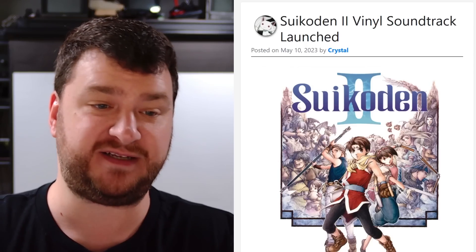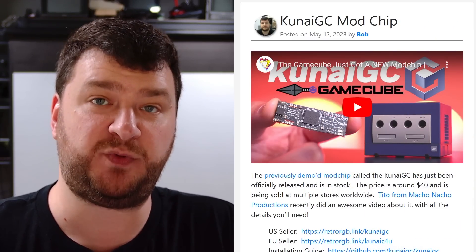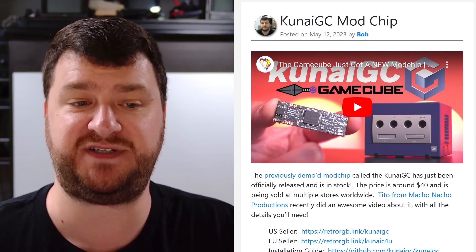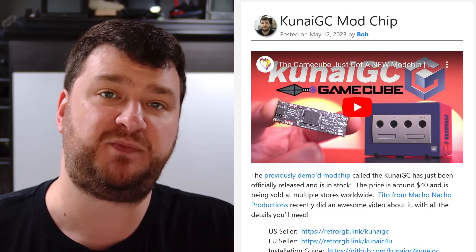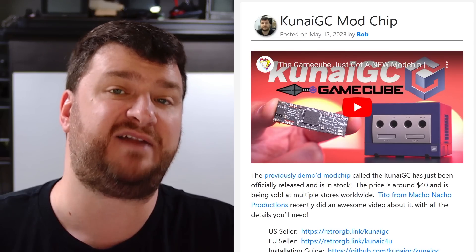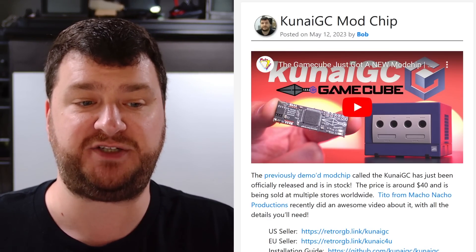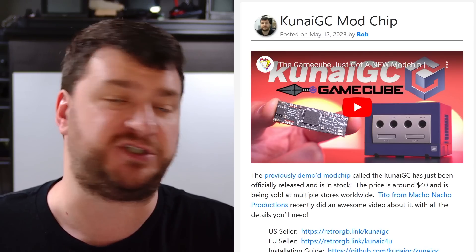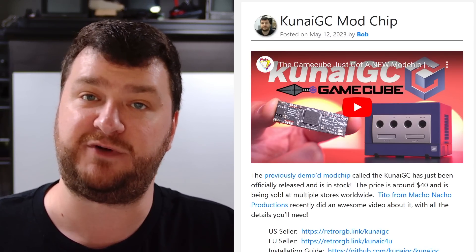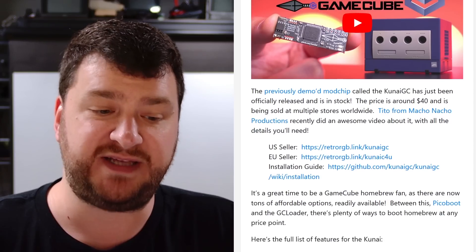All the details as usual are right in Crystal's post. The Kunai GC mod chip is now available for sale and in stock at a few different sellers — links are right in the post. This is the mod chip that Tito from Macho Nacho Productions showed off a while back, which at the time was not available for sale and was just in its final prototype stages. This is essentially the same fully functional version in a nice manufactured format.